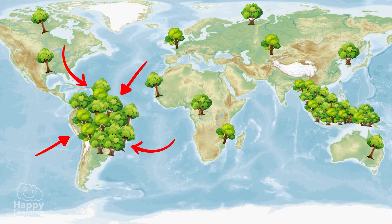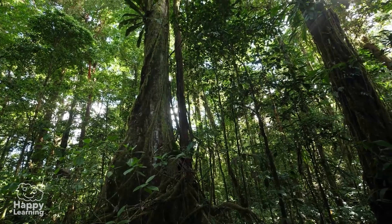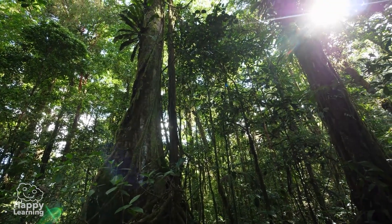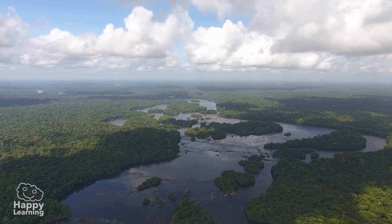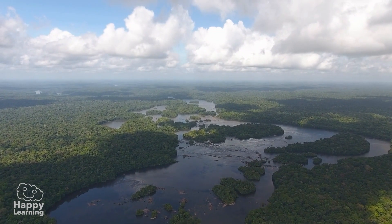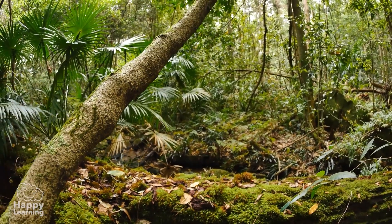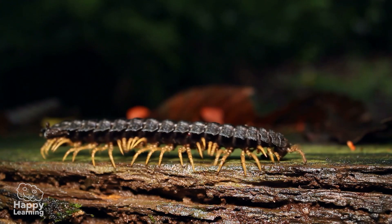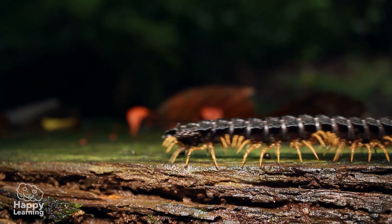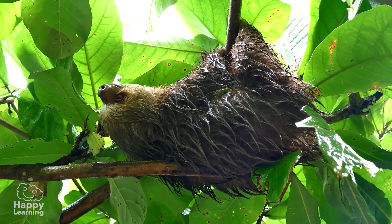The largest lung is the Amazon, the largest rainforest on Earth. It's beautiful, isn't it? Its vegetation produces more than 20% of the oxygen of our entire planet. And thousands of species of plants and animals live there that cannot be found anywhere else. Like this sloth. Oops, he's asleep. Shh!